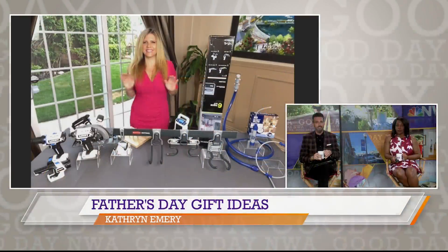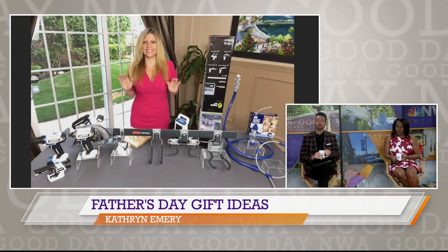Father's Day is coming. Let's gift dad with things that provide time together. Here with great project ideas for dad, we've got Catherine Emery, a 20-year home improvement and lifestyle expert.